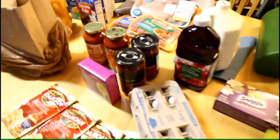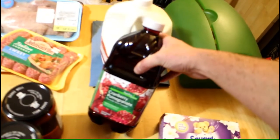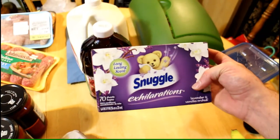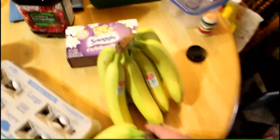Hey guys, welcome back! We went to Safeway — got some milk, thank goodness, because we didn't have milk for a while. We also got some juice — cranberry pomegranate, gonna try that out. And we got some fabric softener and a bunch of bananas.